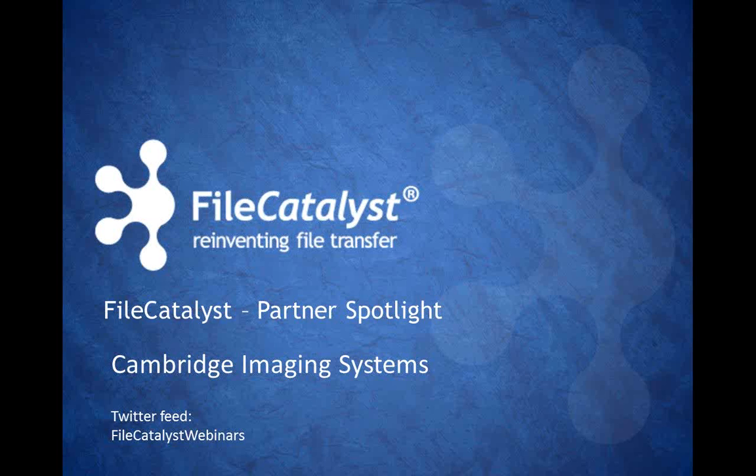Good morning everyone, and thank you for joining us on this October webinar. Today we'll be featuring our partner, Cambridge Imaging Systems, who will share with us some valuable information on their Imagen product. We will be recording this webinar and we'll be placing it on our website over the next coming days.